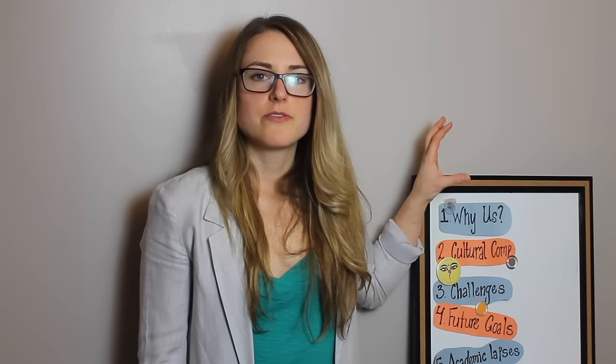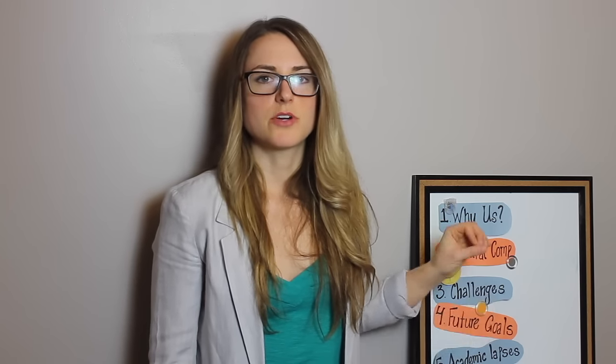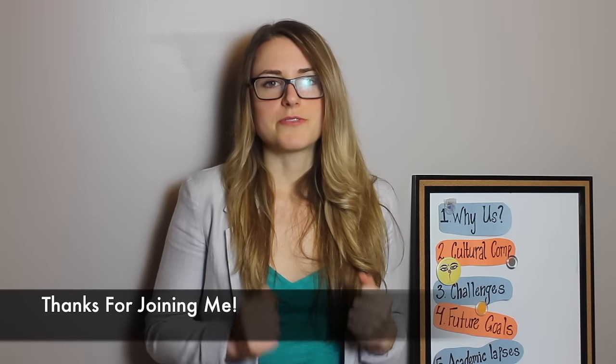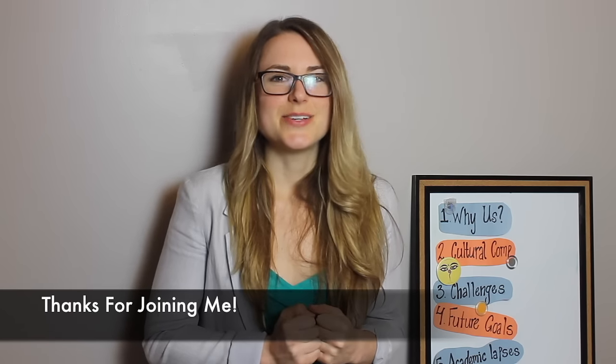Those are our five most common secondary essay prompts. I definitely recommend pre-writing essays for all of these prompts. You want to start almost as soon as you've submitted your AMCAS primary application so that they're ready, edited, and good to go by the time the secondaries start rolling in. If you have any more questions about secondary essay prompts, make sure you check out the two blog posts posted to the side — they're full of great tips, tricks, and ideas on how to format your paragraphs. If you like the video, don't forget to subscribe to our channel. I hope to see you all next week.